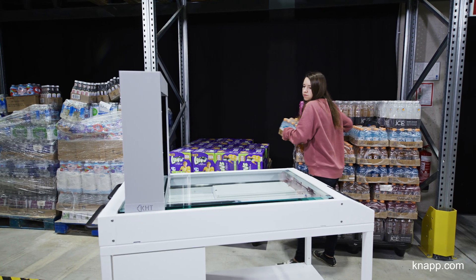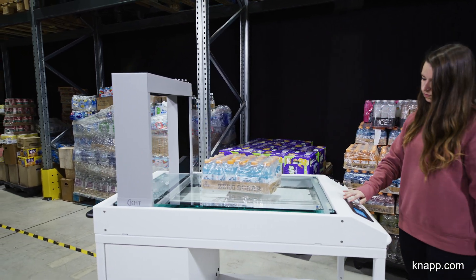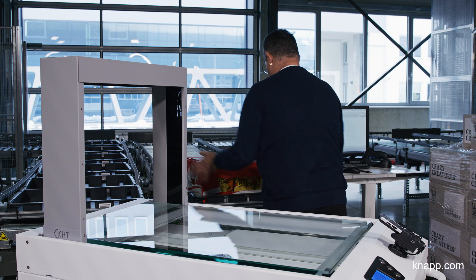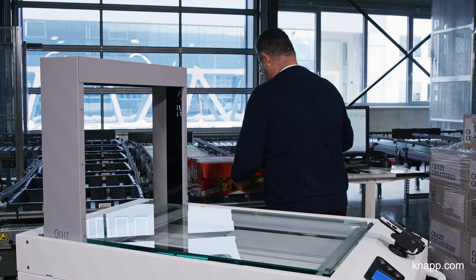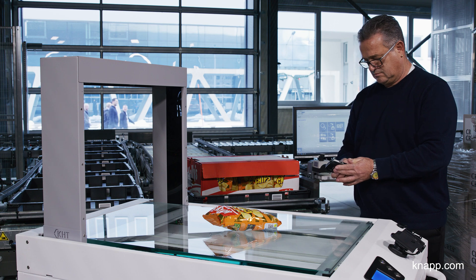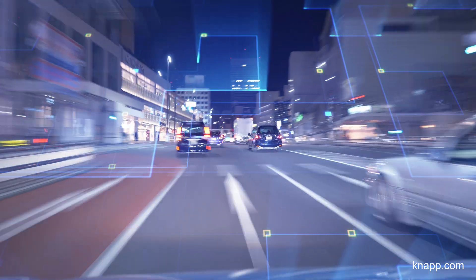The multi-scan dimensioning device provides precise, error-free recording of item dimensions and weight. The complete item hierarchy, from case down to the individual unit, can be placed onto the multi-scan for automatic documentation. This is especially important when delivering a wide variety of items to a range of destinations.